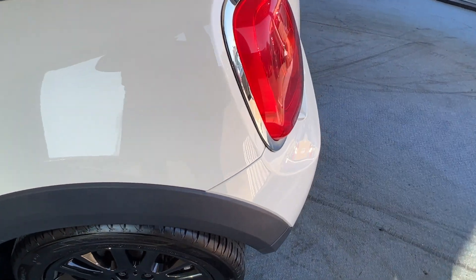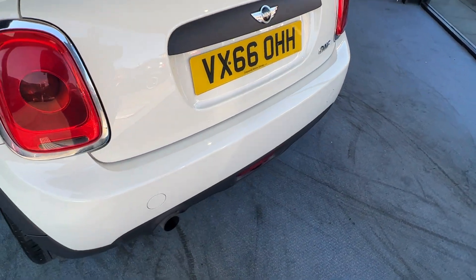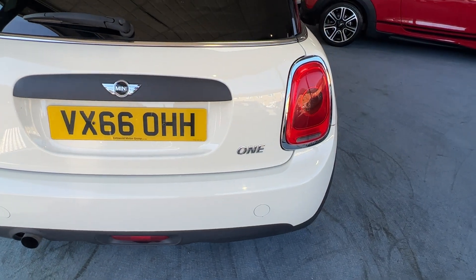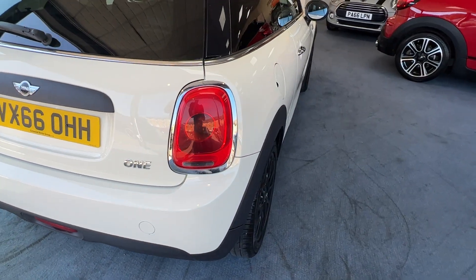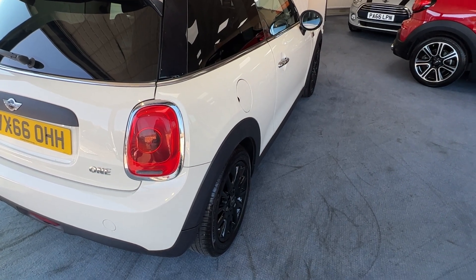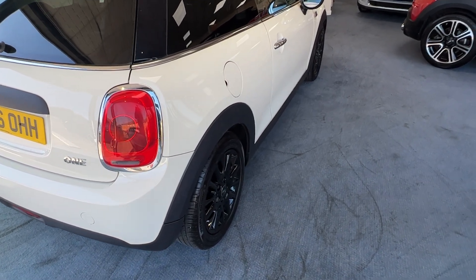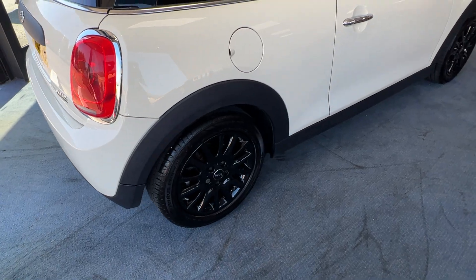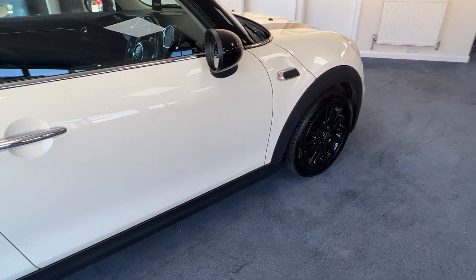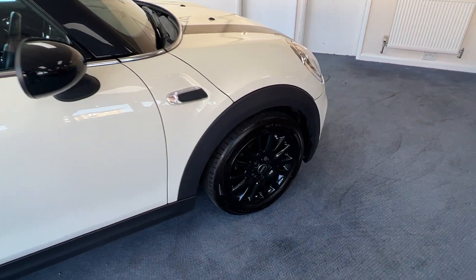Now this has just had the one owner, a gentleman called William, and I have to say it's a credit to him. It's absolutely beautiful. We'll just take a moment to stop at the offside, the driver's side, and pause and admire those beautiful clean lines and those very pretty alloy wheels as we make our way slowly back to the front.